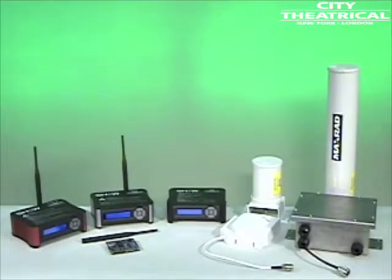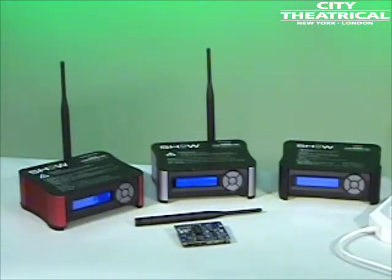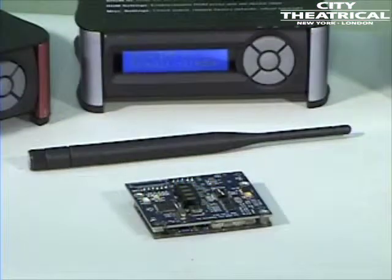ShowDMX is a truly comprehensive system, including wireless transmitters, receivers, dimmers, power supplies, batteries, antennas, and cables.